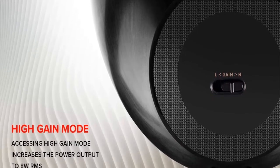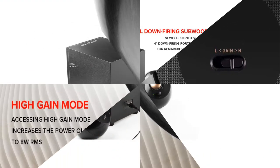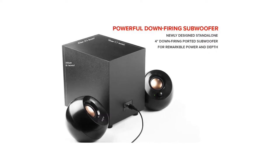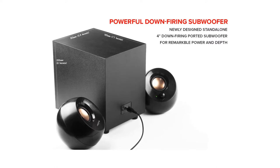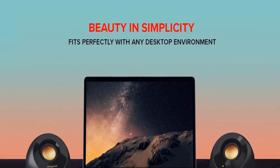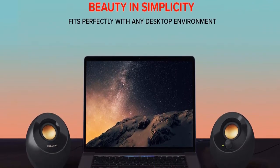Performance is unparalleled thanks to exclusive engineering that incorporates 45-degree elevated drivers and a 4-inch down-firing ported subwoofer, utilizing Creative's brand new technology for its lineup. For added bass, flip the switch and the Pebble Plus 2.1 will convert to high-gain mode, increasing to 8W RMS when you purchase a 5V 2A USB adapter.